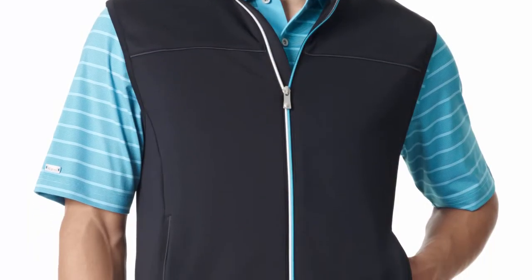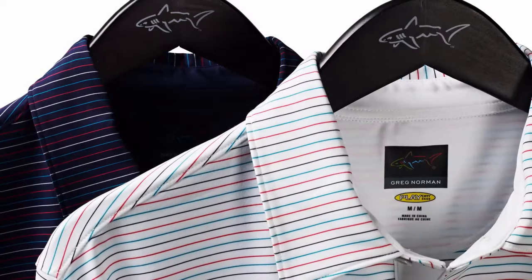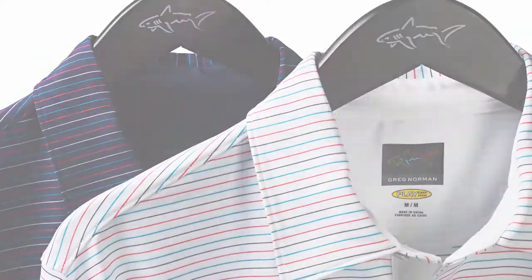Today, technology in fabrics is standard in polos across the golf industry. They're all primarily made of polyester and offer moisture wicking.